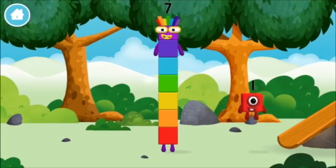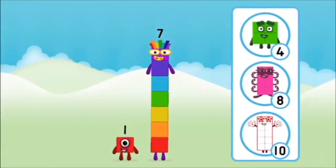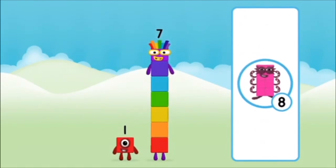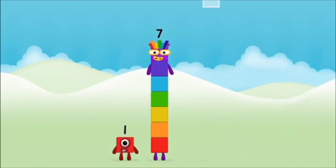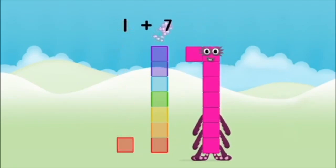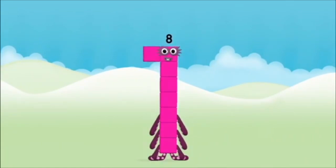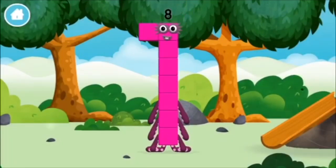You found a number block. What number block will you make when you add these two number blocks together? Correct! You chose the right answer. Add the number blocks together. 7, 1. 1 plus 7 equals 8! Amazing! You made number block 8. You made a new number block.